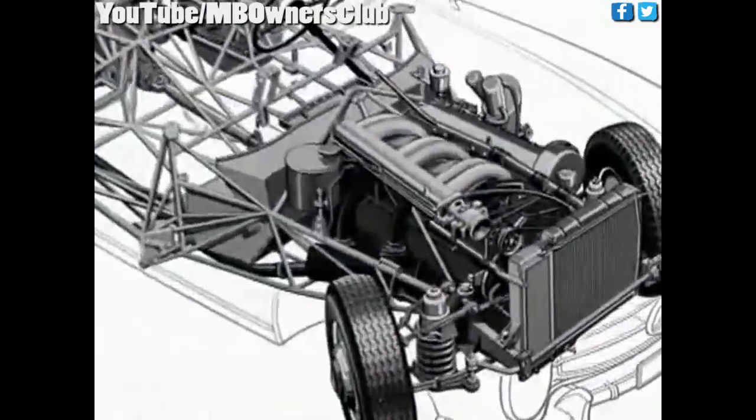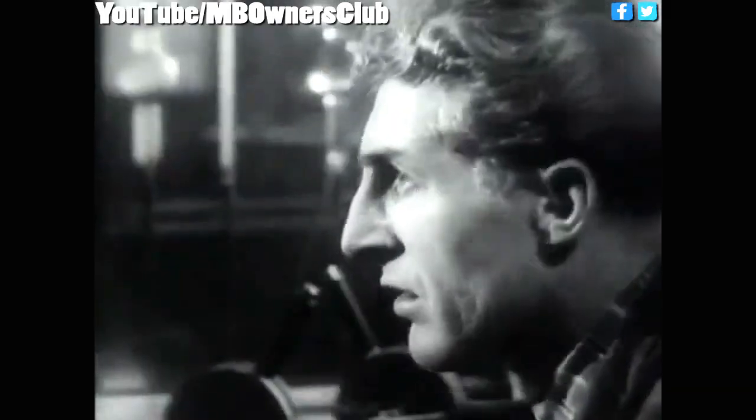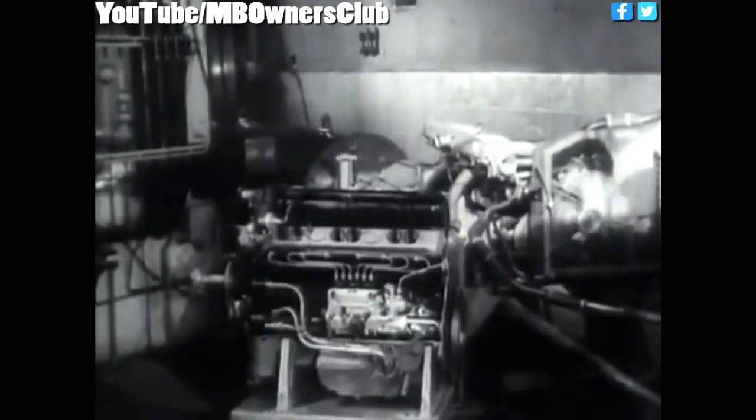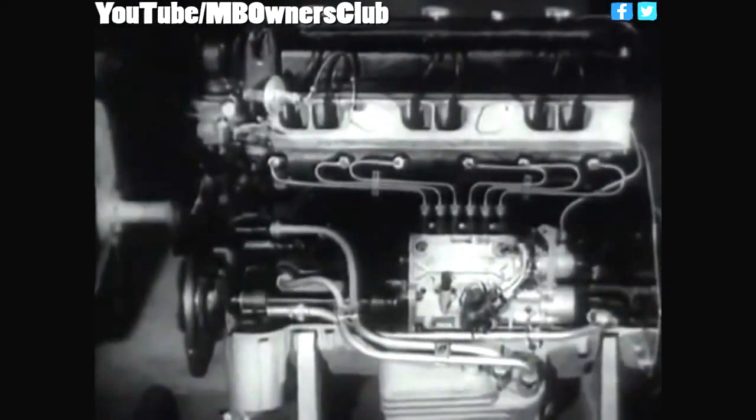Further innovations were hidden under the streamlined body. For the first time in a serialized car, direct fuel injection was integrated. This 215 horsepower engine had to be tilted to allow for a flattened front end. The consistent lightweight construction resulted in spectacular performances, hitting top speeds between 235 and 260 kilometers per hour.